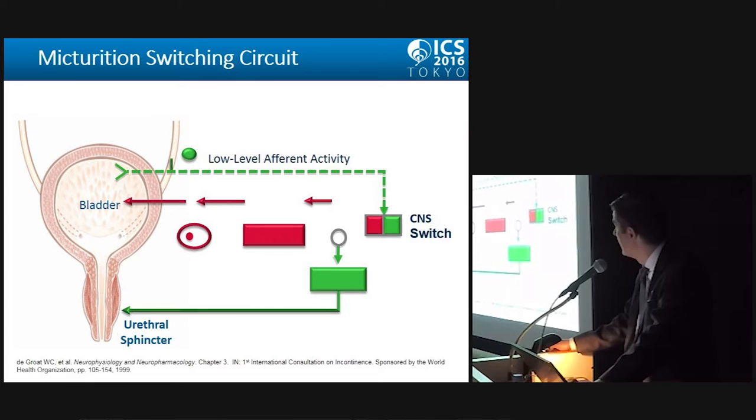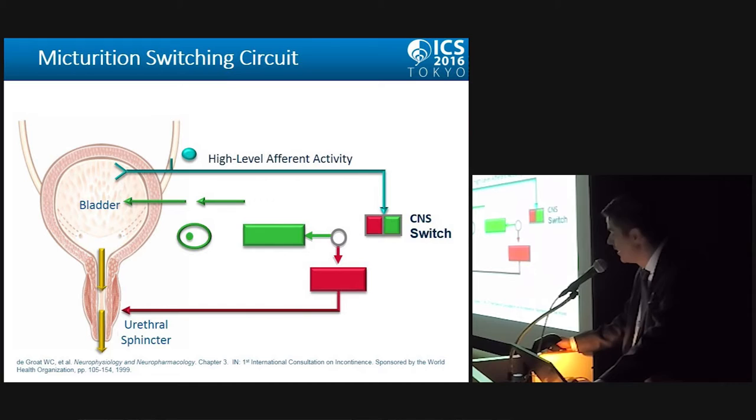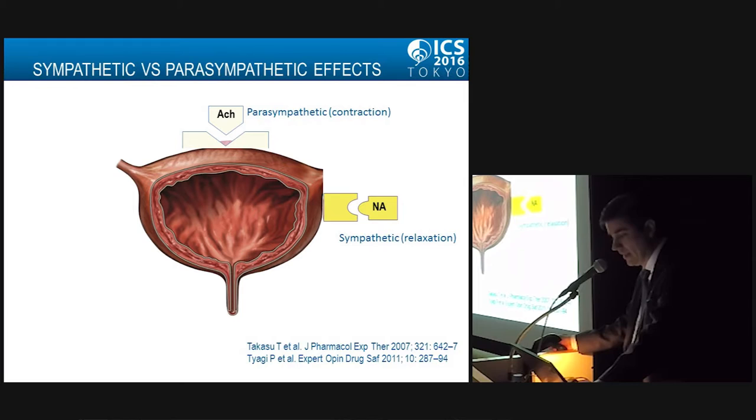This means we have a micturition switching circuit. With low-level afferent activity, the bladder is relaxed and the sphincter is closed — this is predominantly sympathetic. With high-level afferent activity, the parasympathetic becomes predominant and drives the voiding phase.